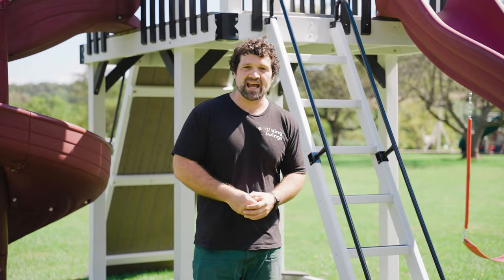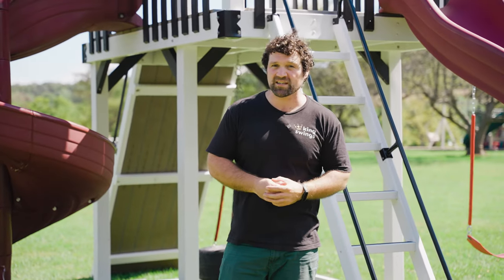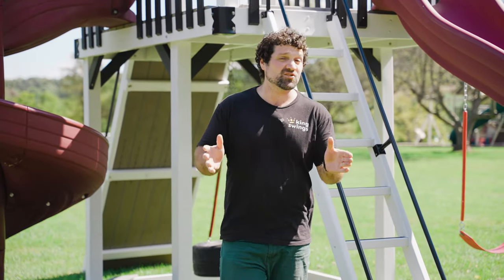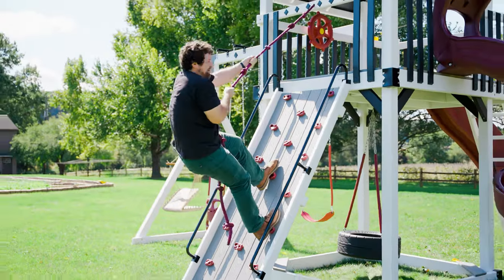The Wave Rider has two access points. It has a seven foot tall ladder, which is a great access point for littler kids or kids who don't really want to go up the rock wall. It also has a seven foot tall rock wall, which is phenomenal for all sorts of fun.